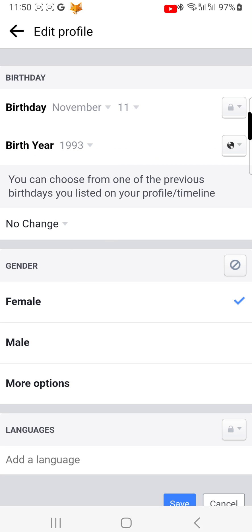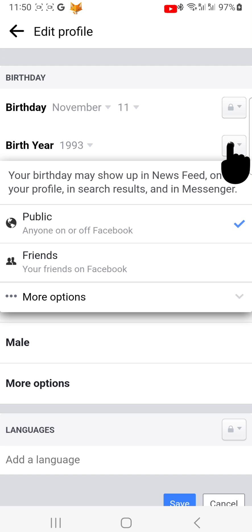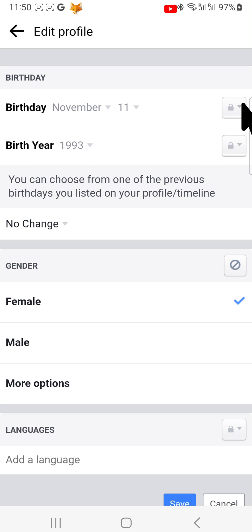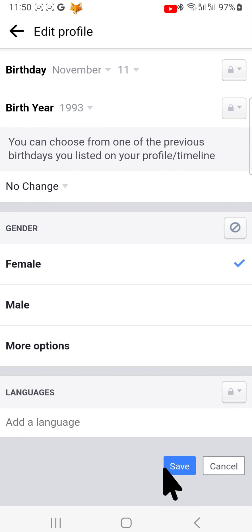You can see there is now a padlock icon to show that your birthday is private. You can also repeat the same thing for your birth year if you want to. Once you have done that, be sure to tap Save at the bottom of the page to save your changes.